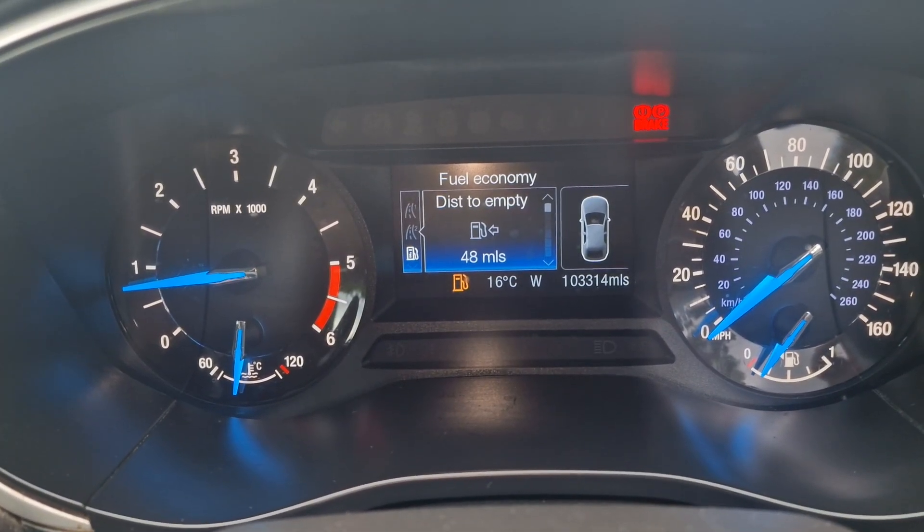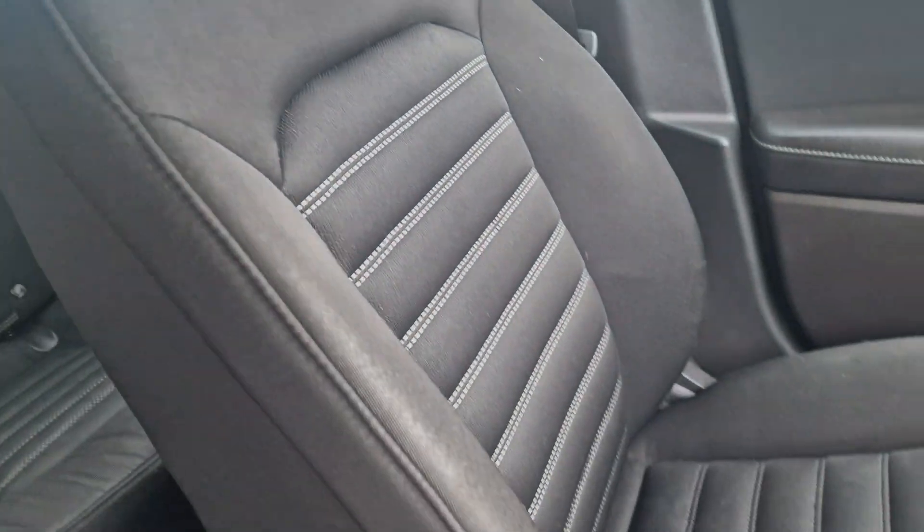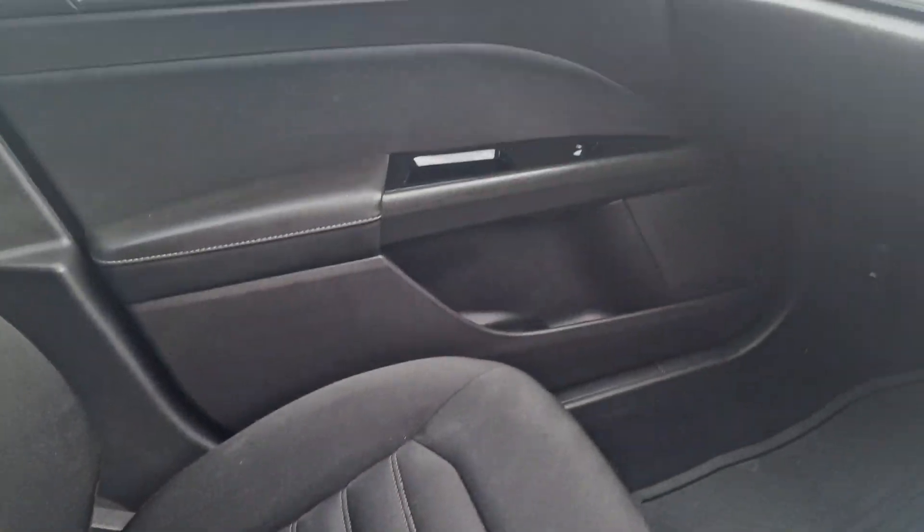So 103,314 miles. And then we'll just show you the passenger side — all in nice condition.